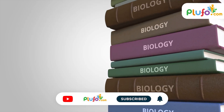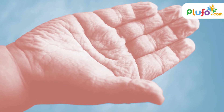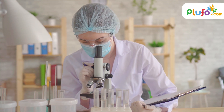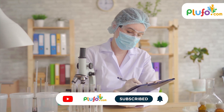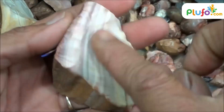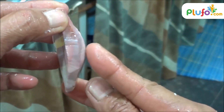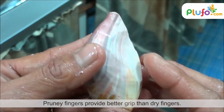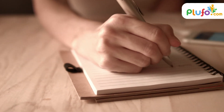Now that you know the science behind pruny fingers, do you think there could be a purpose of those wrinkles? A few scientists conducted an experiment to understand whether these temporary wrinkly fingers actually have a role to play in the evolutionary paths of human beings. They took a few marble pieces and picked them up first with dry fingers and then with pruny fingers to observe any changes in grip. Pruny fingers provided better grip than dry fingers — similar to using a pen with a rubber grip versus one without.